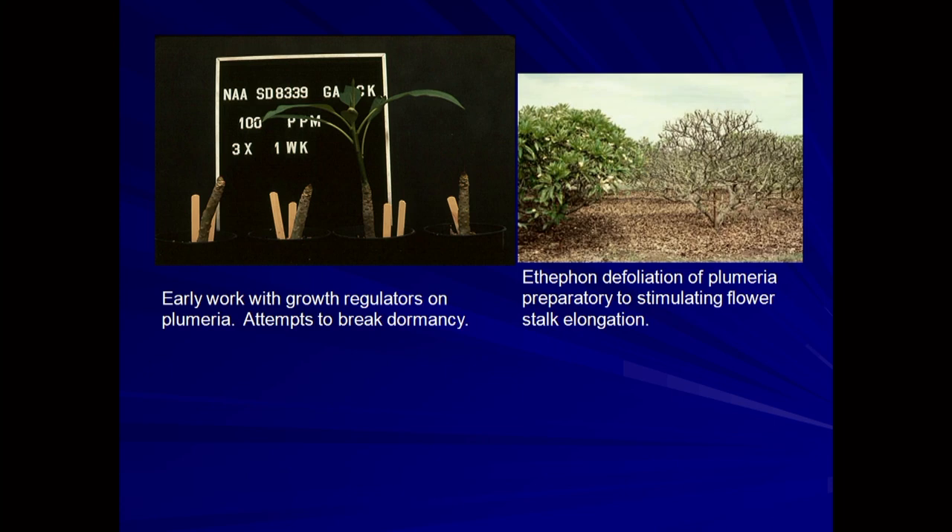We tried other growth regulators on plumerias, taking dormant stems and treating them with auxins, cytokinins, and gibberellins. The only growth regulator that stimulated breaking dormancy was gibberellic acid. On the right-hand side of the screen, you see the impact of ethephon, which is an ethylene-releasing compound — it caused total defoliation on the plant. The interesting thing about defoliating the plant is that with no leaves, it doesn't perceive that there's a short photoperiod. So during the winter months when it would normally be dormant with no foliage, if it's warm enough, it will start to grow again. We capitalized on that with some research.